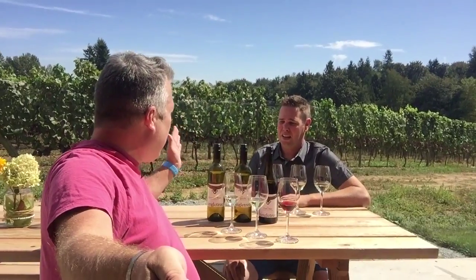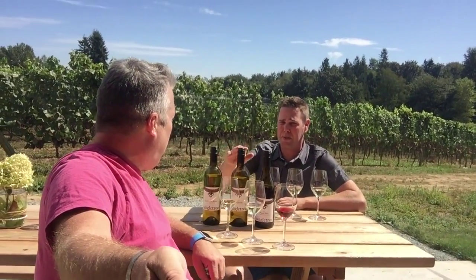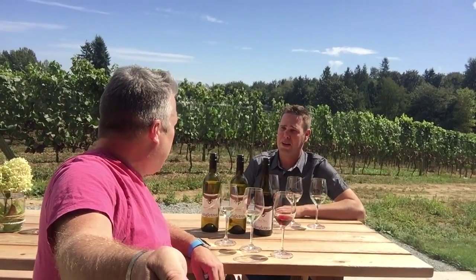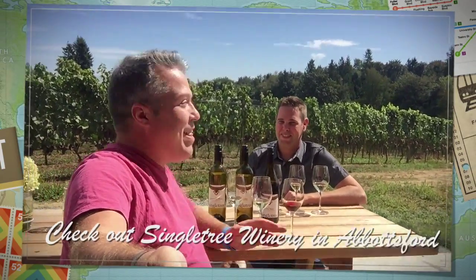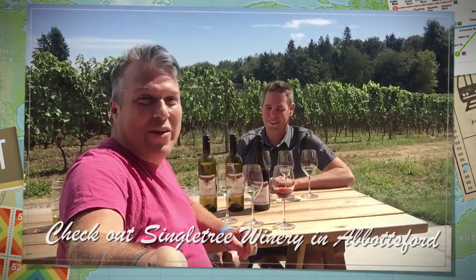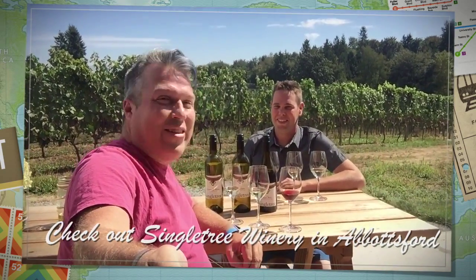Andrew, price point on the wines — you range between? $20 and $22. The Siegerrebe is $22 and the other two are $20. Fantastic. And like I said, it's under an hour from downtown Vancouver to Singletree Winery here in Abbotsford. Don't take the back roads — I took the back roads. Just take the Mount Lehman exit and drive straight north. You've got to come down to Abbotsford and check out Singletree. Thanks a lot, guys. Cheers.